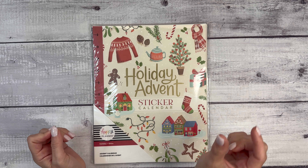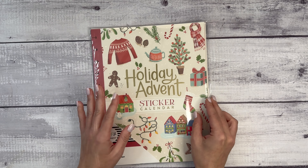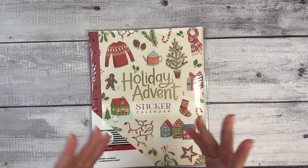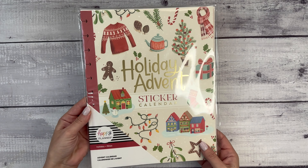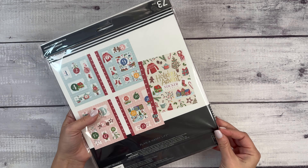I don't know what the price is, but once I see it I will adjust this video description. This comes in big size, which this is — so 11 discs — and also classic for nine discs. So this is a holiday advent calendar. There are 73 pieces.